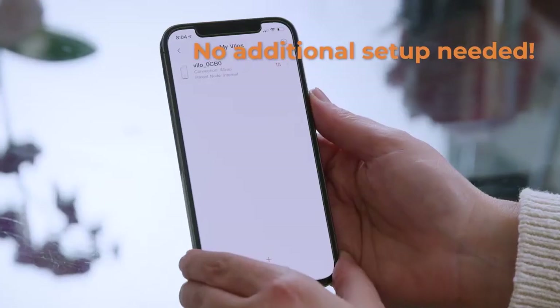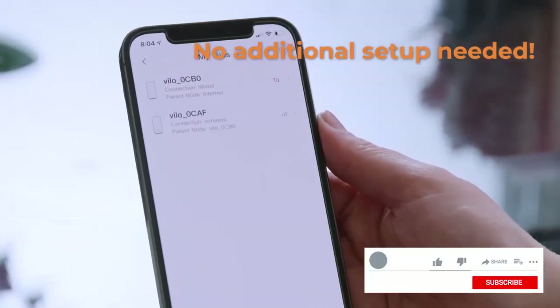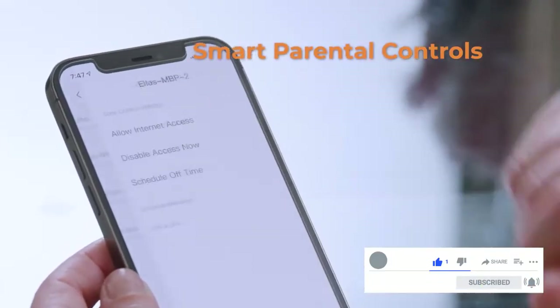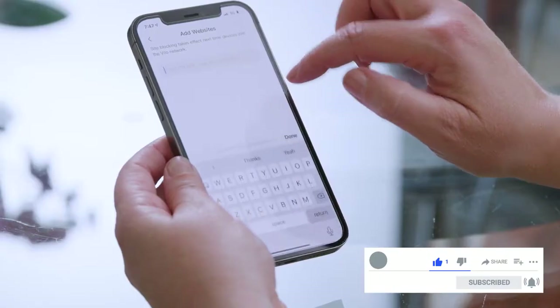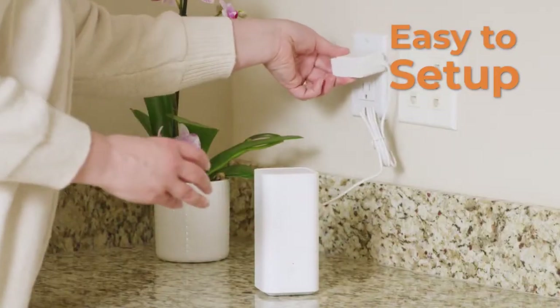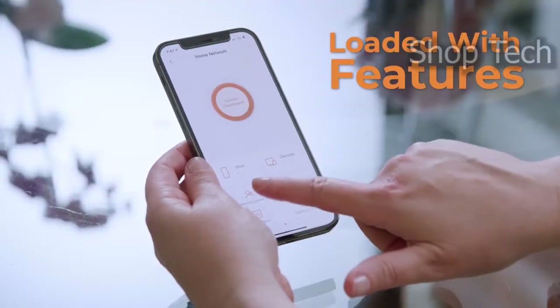In addition, the Velo app allows you to control your network from your phone. This router also guarantees your security with features like AES 128-bit encryption, warnings when an unknown device attempts to connect, and parental controls. Finally, Velo has a nice, simple style that would look great on your coffee table.